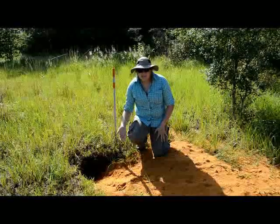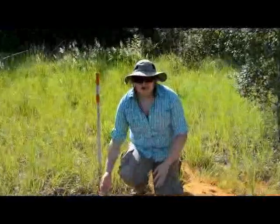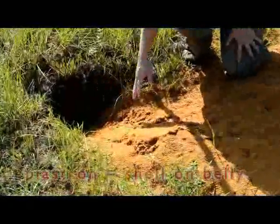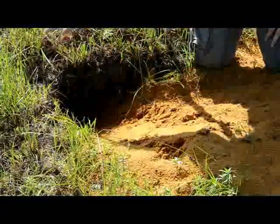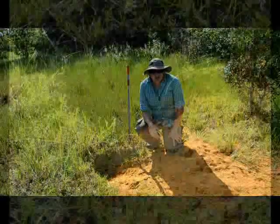You missed it! Right as we came over, there was a gopher tortoise sitting right on the apron of its burrow. But before we could get here, he saw us and ran back in. As you can see, he's got a plastron scrape — the plastron is the belly — and you can see his little tracks as he slid right back into his burrow. So we're going to find out who lives here using one of our traps.